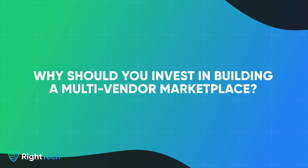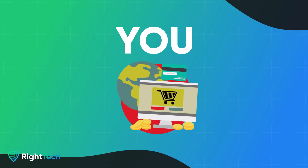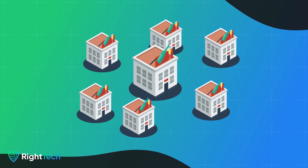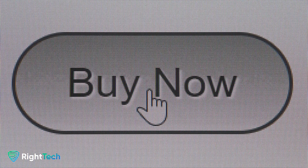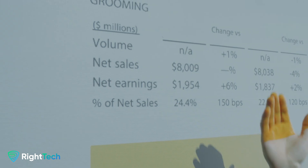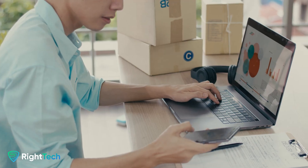For vendors, it's all about lower overhead, shared infrastructure, and reaching a larger customer base without the huge marketing budgets. And for buyers, it's the ultimate convenience — tons of products from different sellers in one place. Why should you invest in building a multi-vendor marketplace? Let's break down the benefits for three key players: the vendors, the buyers, and you, the marketplace owner. For vendors, they gain access to a broader audience, lower operational costs, and shared infrastructure for shipping and payments. For buyers, it's all about variety, competitive pricing, and a streamlined shopping experience. And for marketplace owners, multiple revenue streams, brand authority, and serious scalability potential.